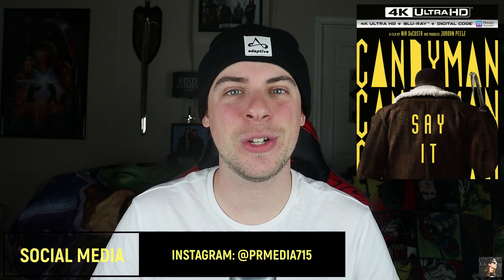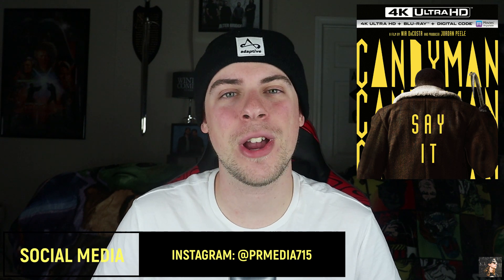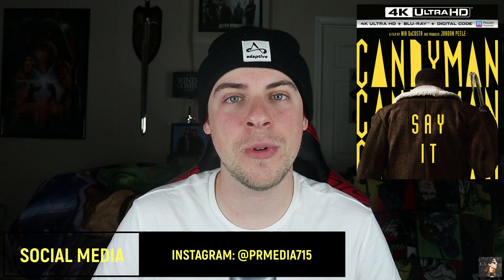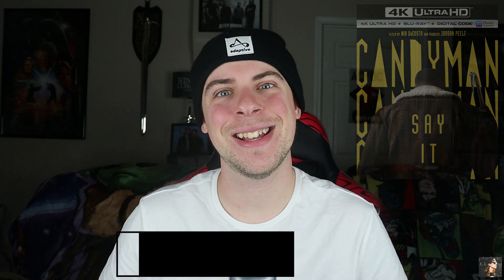Thank you so much for watching this video. If you liked what you saw here, you can check us out on Facebook or Instagram. And like, comment, and subscribe if you so choose. My name is Parker Reed. You've been watching PR Media. Keep supporting physical media. And I'll see you next time. Thanks, guys.